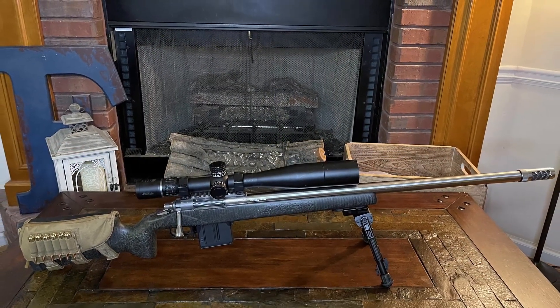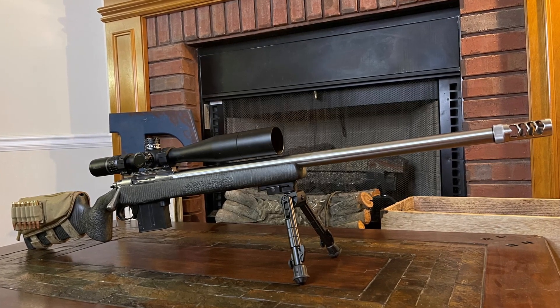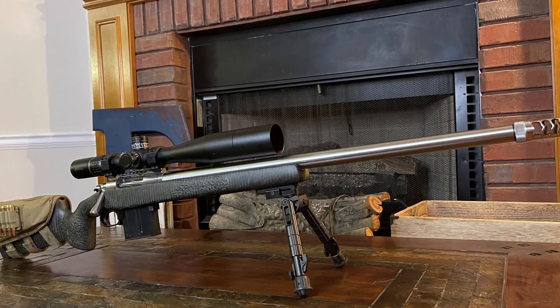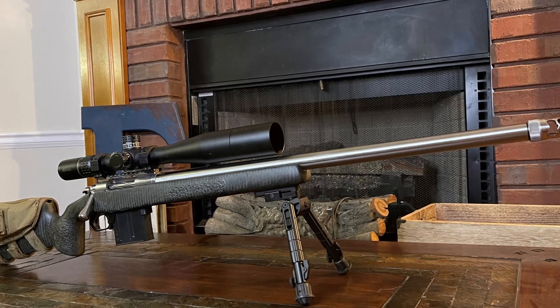Hey Shooters, welcome back to the Shooters Resource Channel. I want to introduce you to my latest project. This is a custom-built 6.5 Creedmoor. Now you might be asking yourself, why did I go down and build a custom 6.5 Creedmoor when there are so many other options out on the market?